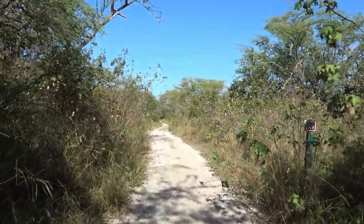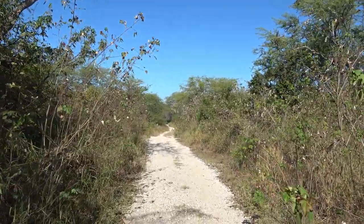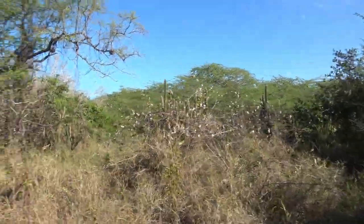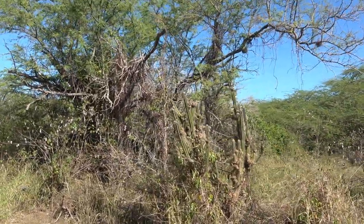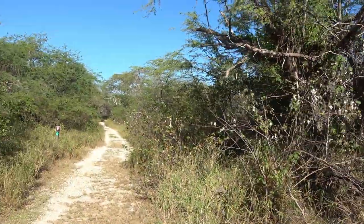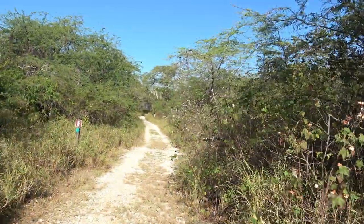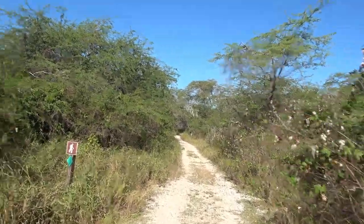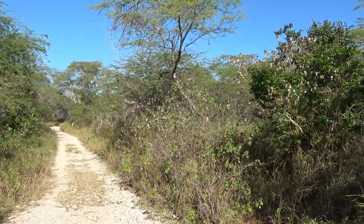Walking down the trail here — lots of cotton on both sides. This is all part of the dry forest here on the southwest corner of Puerto Rico, which is pretty interesting. Because on the northeast portion of the island you have the rainforest, but here it's the dry forest. It's a pretty interesting climatology here in Puerto Rico — going from pretty much one extreme to the other in a span of less than 100 miles.